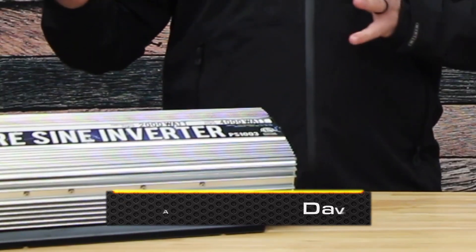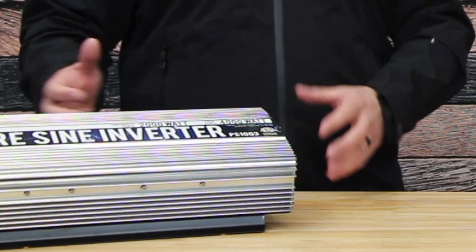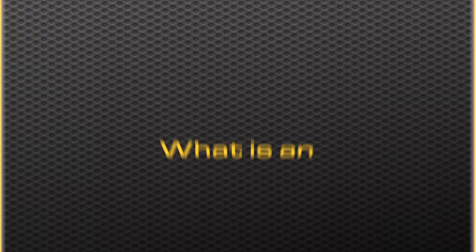Welcome back to Solar Chats with Dave. I'm Aaron and I'm here with Point Zero Energy owner and founder Dave. Today we're going to talk about inverters. Inverters are one of the key components in a power station, so let's talk about what an inverter is.